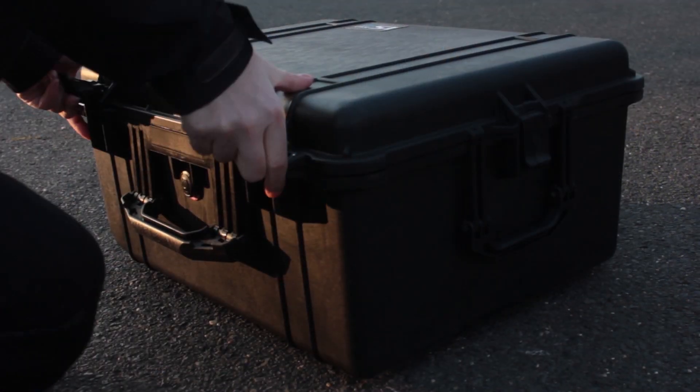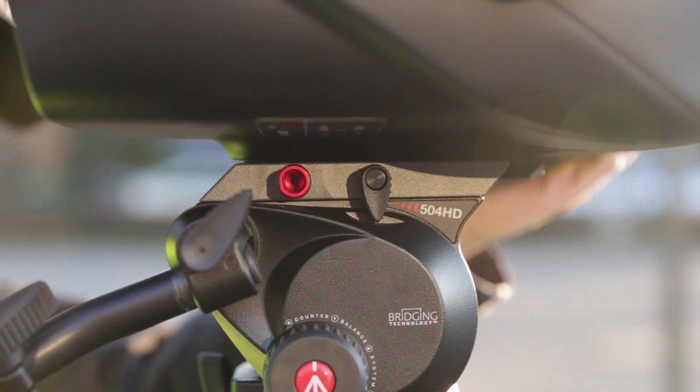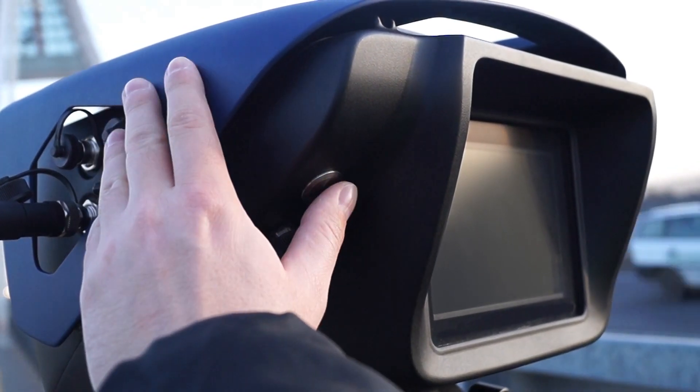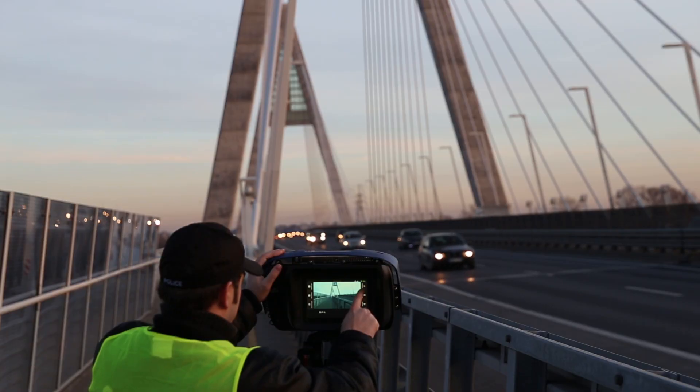S1 and its accessories are safe to transport. Mounting on the tripod is a straightforward process. Powering up the system is done with the single push of a button.